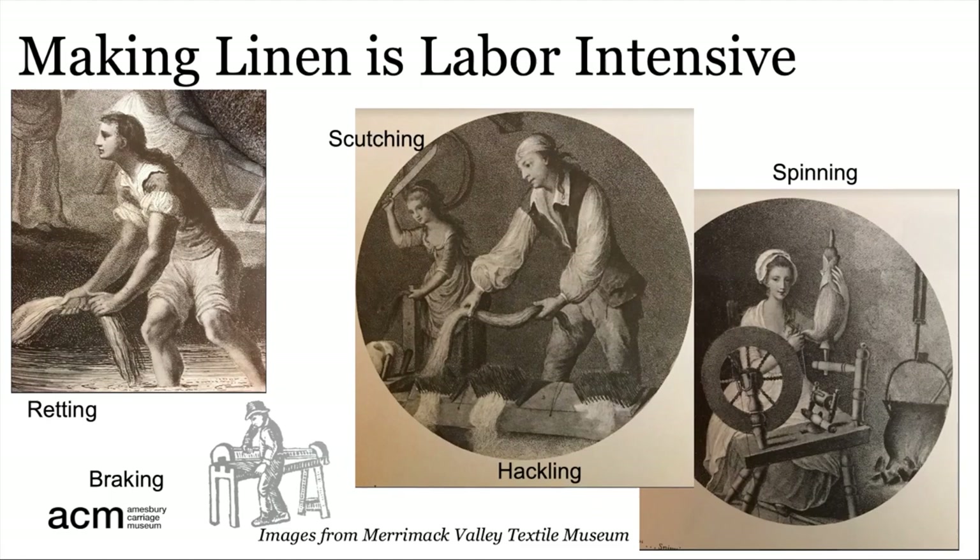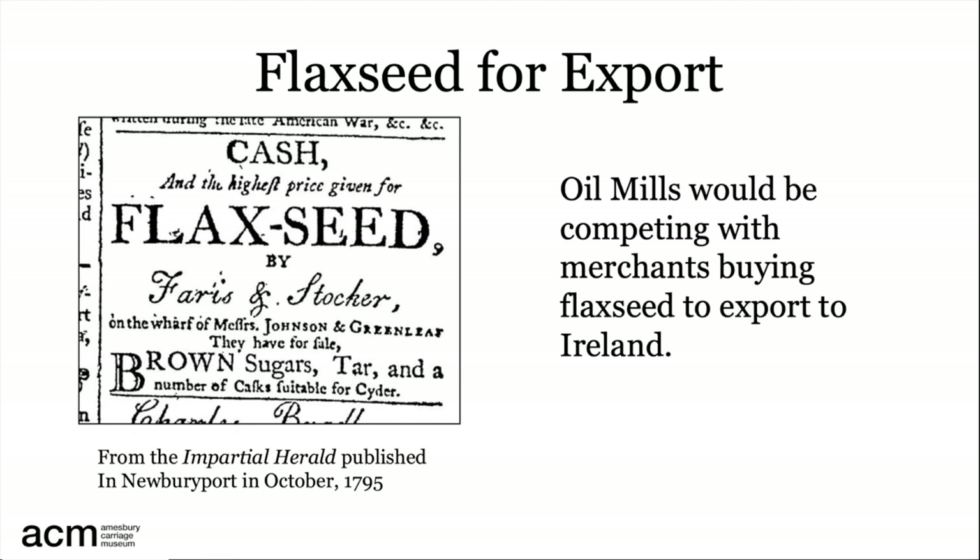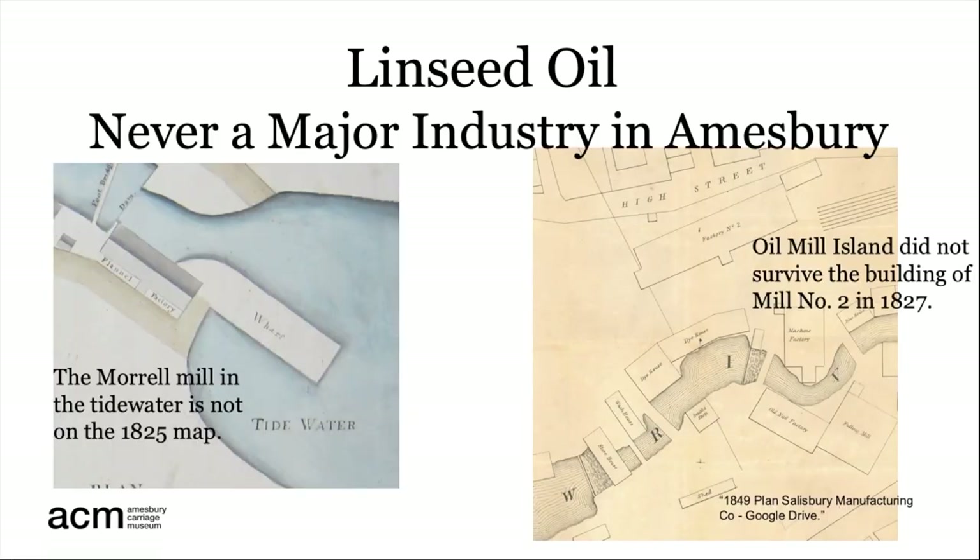As the 19th century advanced, flax was grown in the U.S. primarily for the seeds. Whatever seed was available would also need to compete with the export market — this Newburyport merchant, located on the wharves and advertising in 1795, was not intending to make linseed oil but to export the flaxseed. Irish linen was renowned for its quality, partly because they would pull the flax before it went to seed, and the Irish looked to the U.S. for its high-quality flaxseed. Linseed oil production — this slow, small local industry — could easily be pushed out by the water-hungry behemoth of the textile industry slouching toward Amesbury.